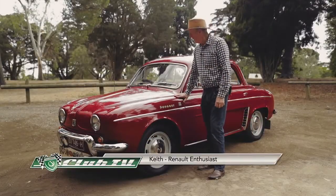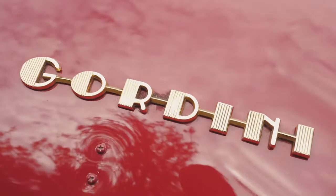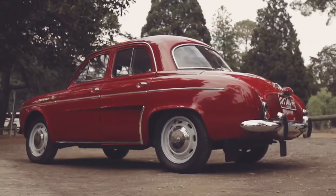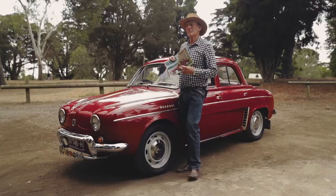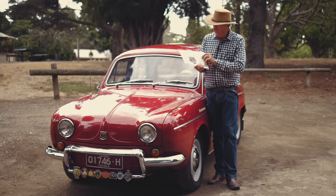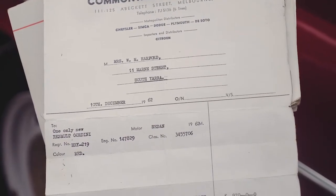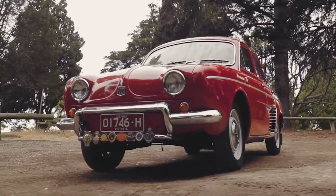My name's Keith Pigden, and this is a 1962 Renault Dauphine Gordini — the sports model of the very popular standard Dauphine. I purchased this car from the estate of the original owner about 18 years ago. I still have the original brochure where she'd underlined certain features of the specifications, and also the original purchase receipt from 1962.